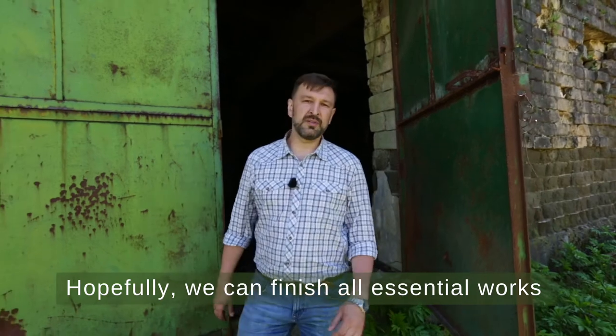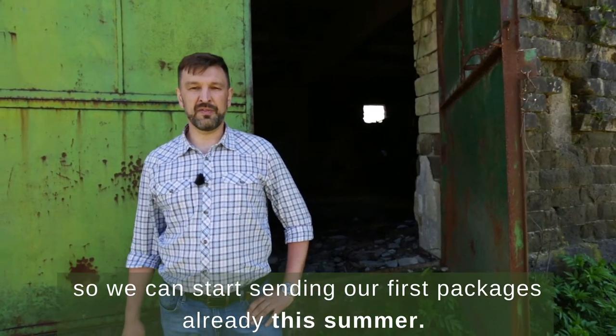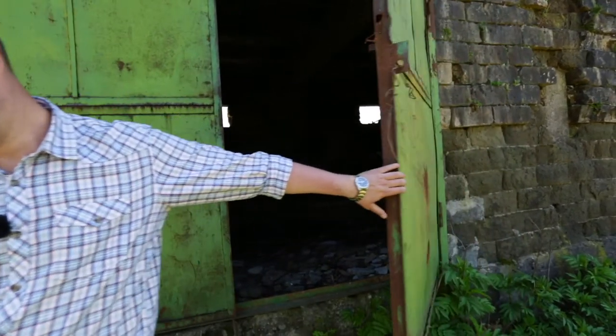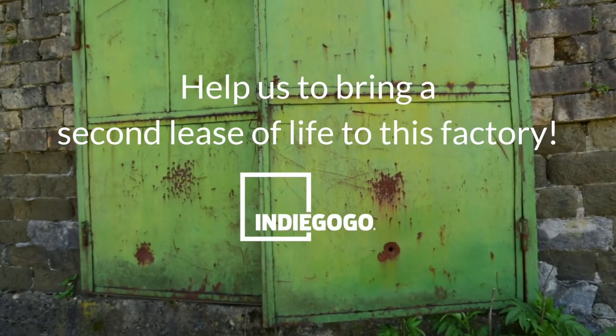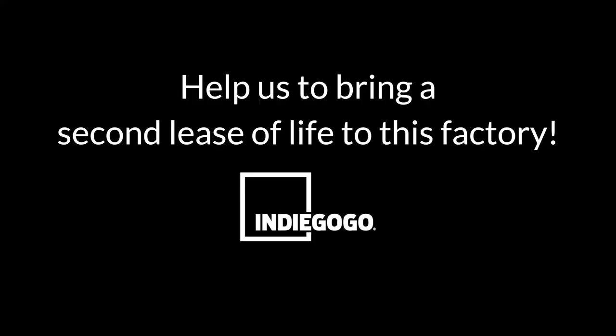Hopefully, we can finish all essential works in a few months, so we can start sending our first packages already this summer. We'll see you soon. Bye-bye.